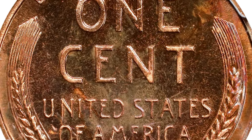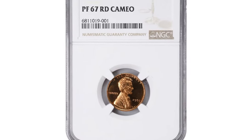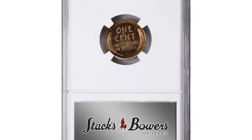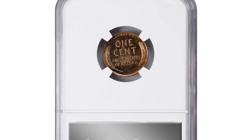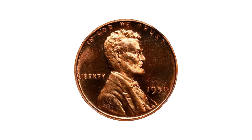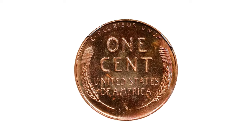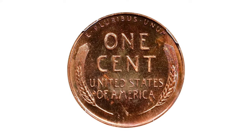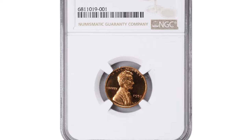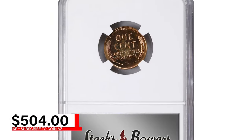As a proof coin, it was specially minted for collectors, not for circulation, ensuring a higher quality finish. Its Proof 67 grade signifies that it's nearly perfect, with only minor imperfections not visible to the naked eye. This coin is a remarkable example of mid-20th century minting craftsmanship and is prized for its visual appeal and rarity in such high grades. It was sold for $504 recently at Stack's Bowers auction.